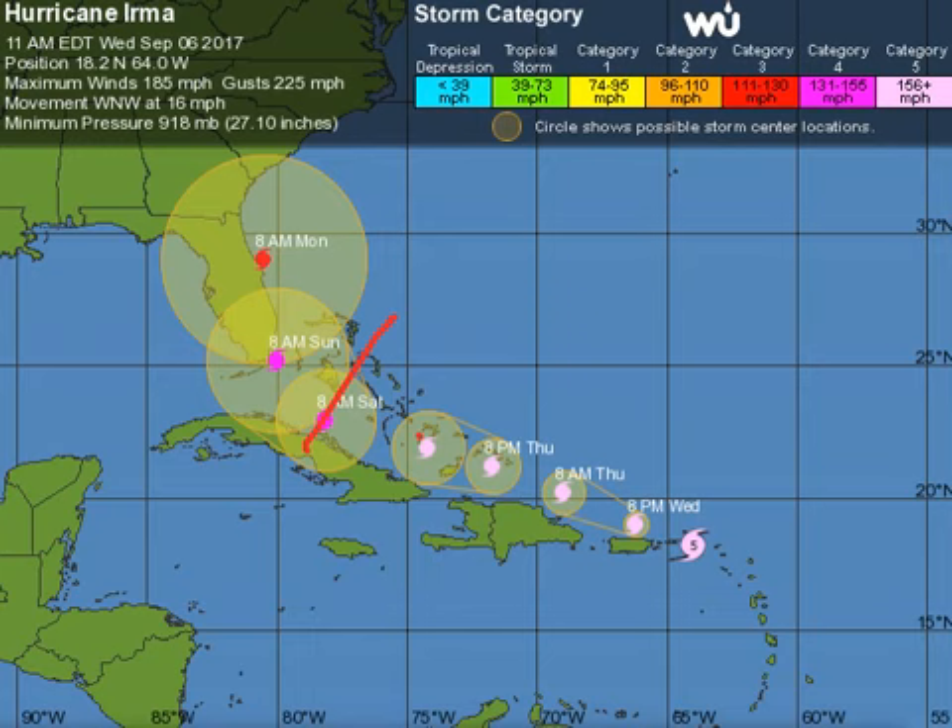We had some model guidance this morning that shifted very much to the east, which is great news for Florida but worse news for Georgia and the Carolinas. However, we also have a lot of computer models still showing the left side of this cone. So anybody from Key West all the way up to Cape Hatteras needs to be on alert, because this is an extremely dangerous hurricane.